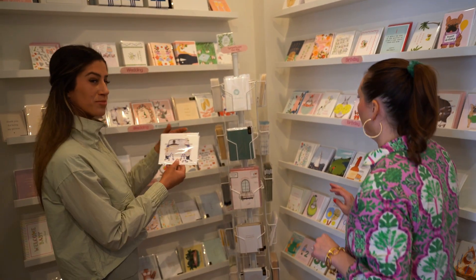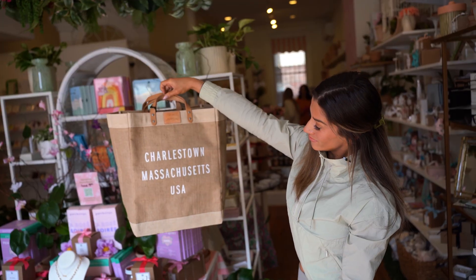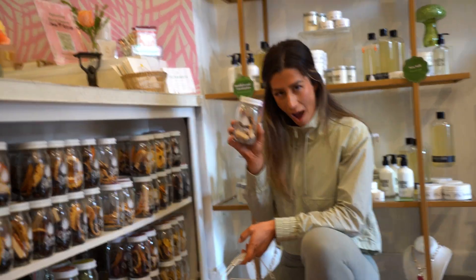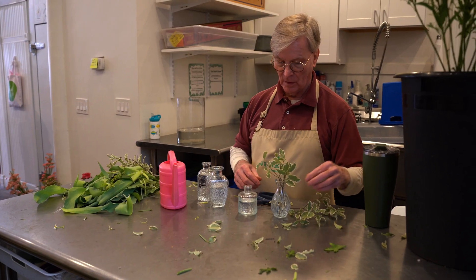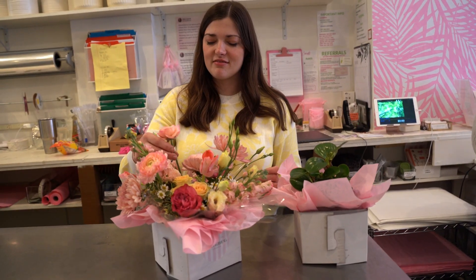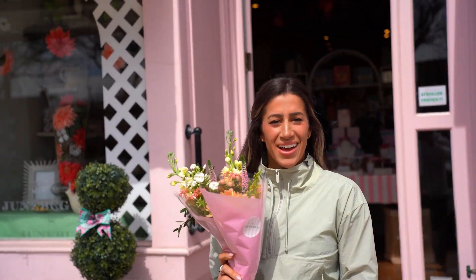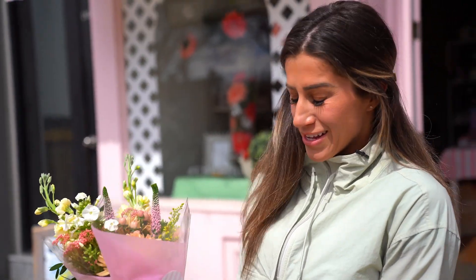Junebug is the perfect place to find a gift. They have cards, jewelry, lotions, candles, plants, and flowers. What truly sets Junebug apart, though, are their floral classes. Their seasonal workshops offer step-by-step instructions on how to create one of their signature classic arrangements. How pretty are these? Oh my goodness.